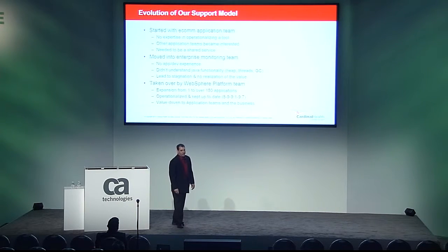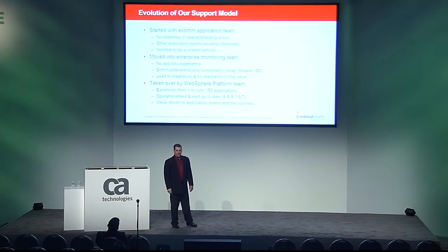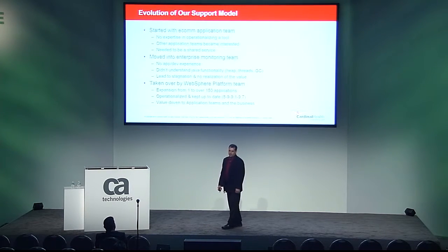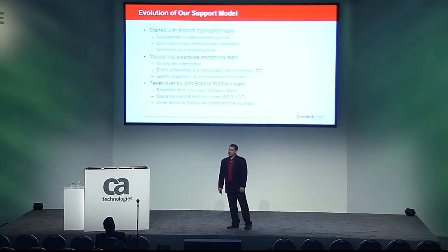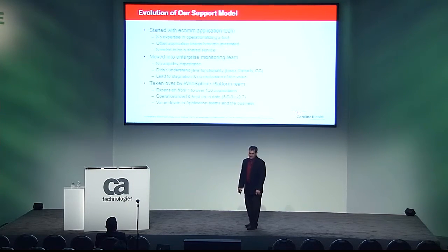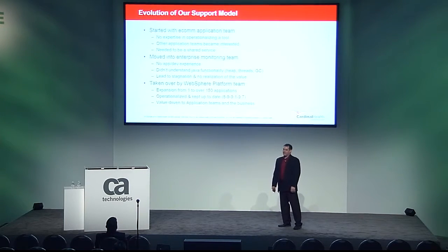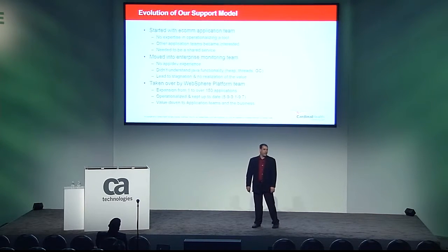Wiley didn't run itself — it needed to be operationalized. Our e-commerce platform was big, but it only represented one out of hundreds of applications that could benefit from the technology. The e-commerce application team started supporting Wiley, but they were focused on a business application and had no experience operationalizing a tool. Other application teams heard about the success and became interested, so it became clear that Wiley needed to be a shared service. It went to the enterprise monitoring team, but they had no app dev experience and were unfamiliar with Java concepts like heap utilization, web container threads, JDBC connectivity, or garbage collection. They tried to make the product successful but were not set up for success, leading to stagnation and Cardinal Health not being able to realize the full value of their investment.